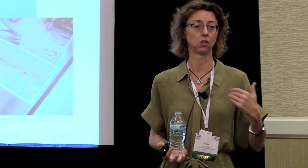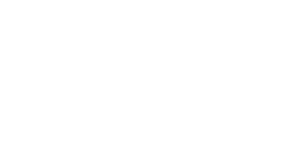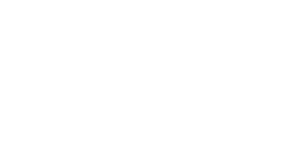Out-of-sequence work is also critical. The contractor may complain because he didn't plan to put the sealant joint in around the windows until three months later. However, you want to do your window testing, which requires the perimeter sealant to be installed. So there's out-of-sequence work that has to be accommodated and paid for. The contractor is going to want to get paid for that extra mobilization. So on to our case studies.